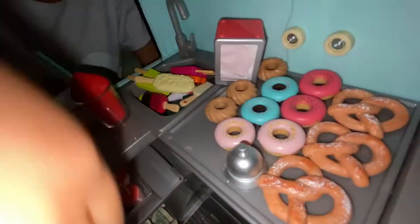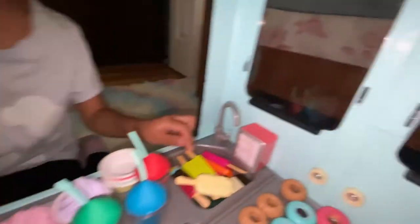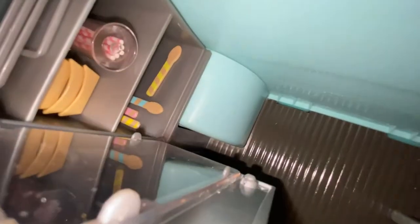We have a sink with ice for the popsicles. These are where the dishes go, and some sprinkles. We also have ten spoons in there. We also have chairs.